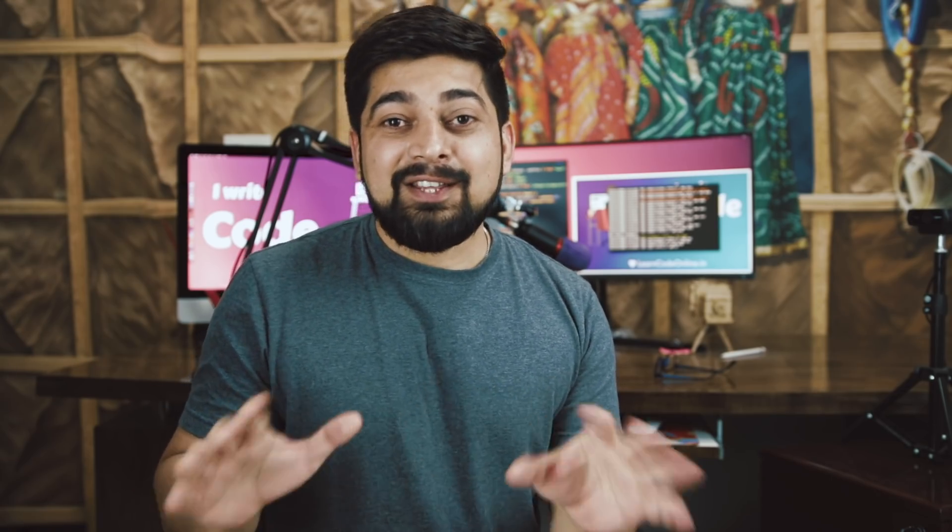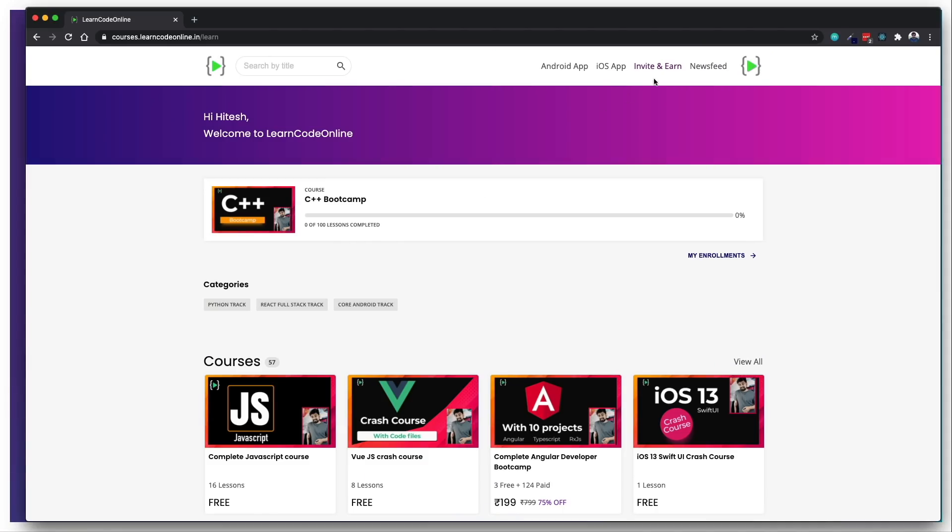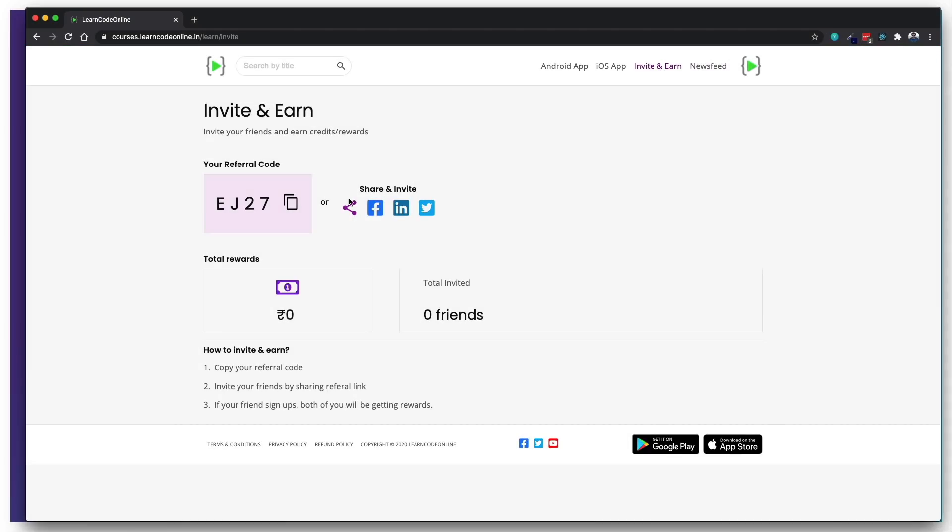So next time when you share or recommend the LearnCodeOnline website to any of your friends or juniors, make sure you use your referral code. These referral codes are going to give your friend 20 credit points and you will also receive 20 credit points. One credit point is equivalent to one rupee and you can use that in your next purchase.